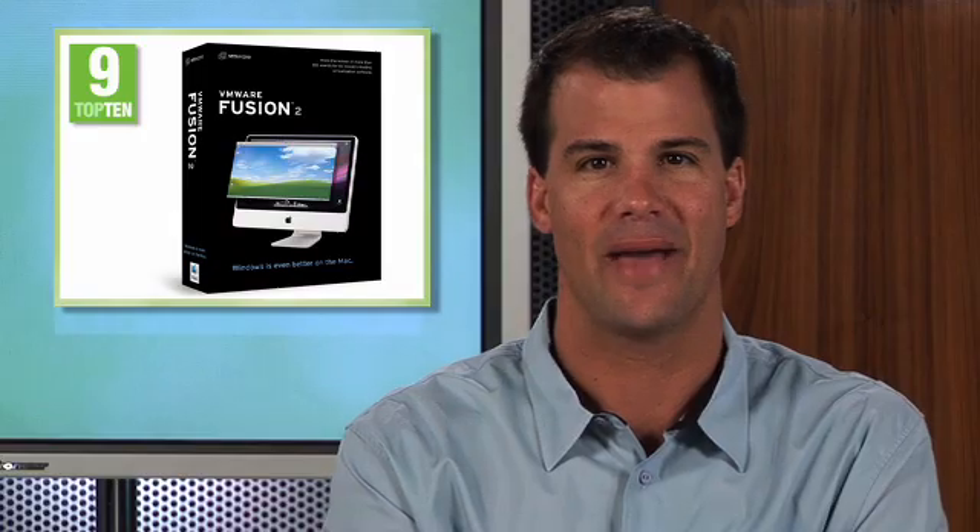Protect yourself, your computer, your identity, and your family with number 10. With the daily emergence of new and more sophisticated internet threats that could disrupt your digital life, you need more than a simple antivirus program. Pick up McAfee Internet Security 2009.